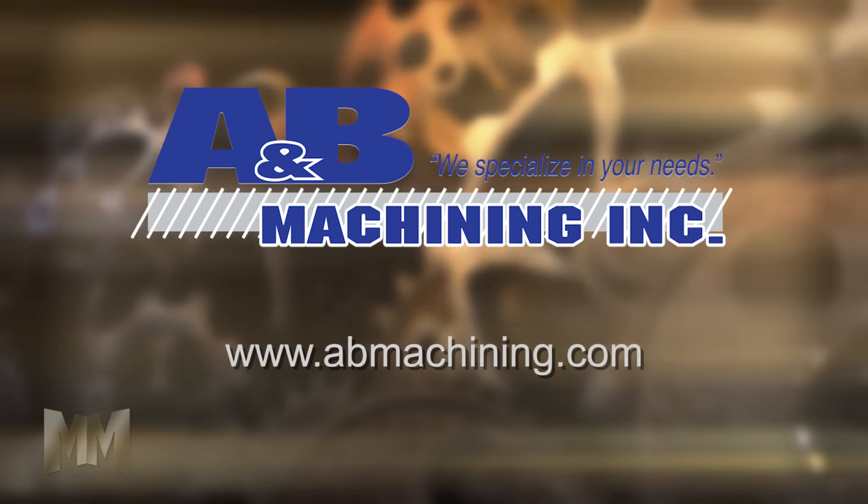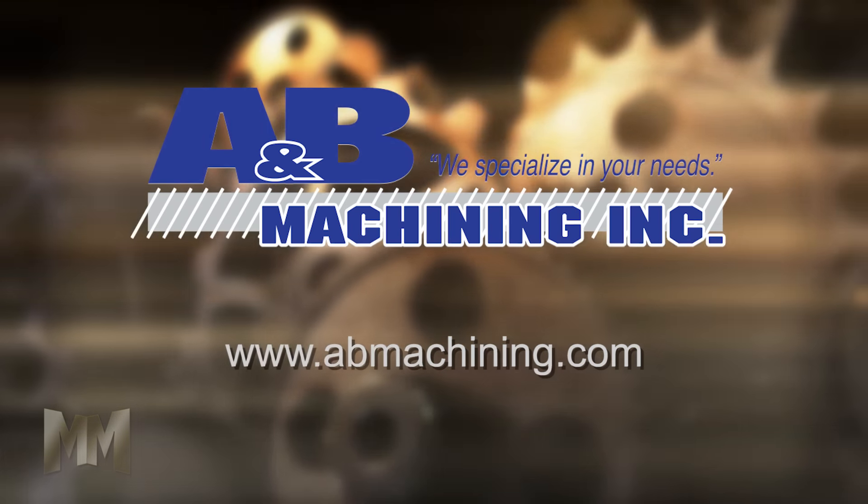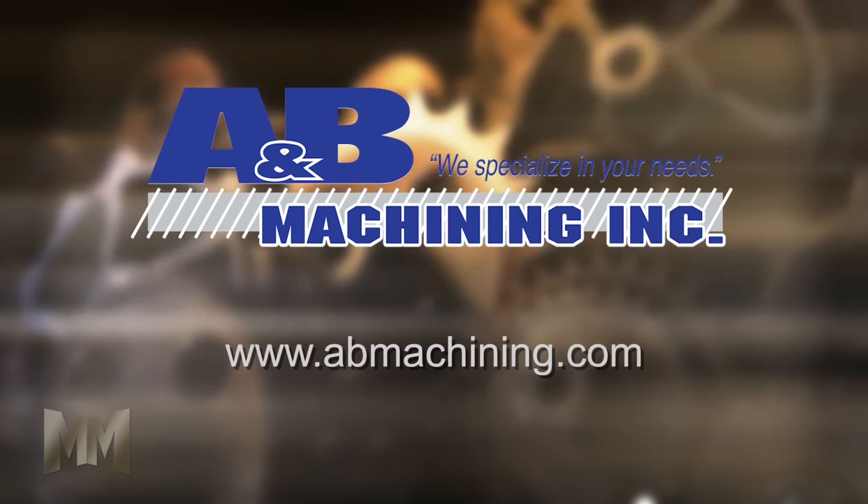To learn more about A&B Machining and the West Shore Innovative Network, visit abmachining.com. This is John Criswell for Manufacturing Marvels.